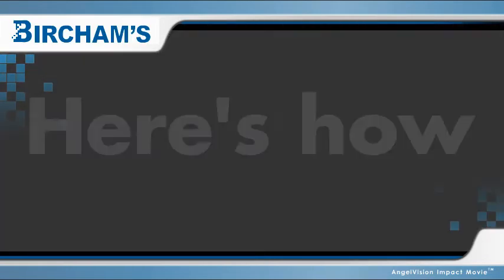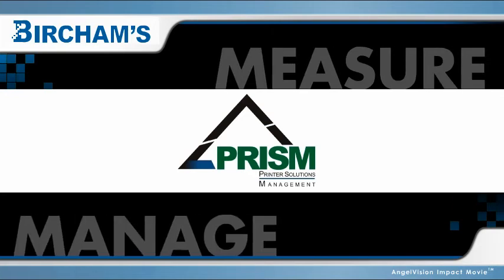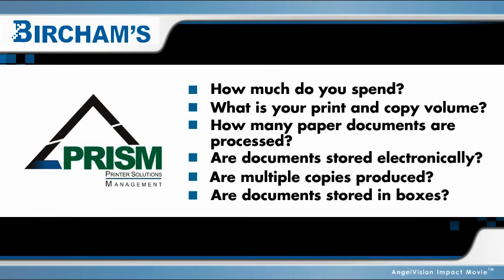Our exclusive PRISM program is designed to help you measure and manage your document processes. By evaluating your input and output environment and by better utilizing your existing resources,